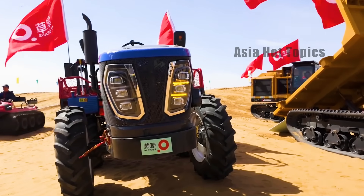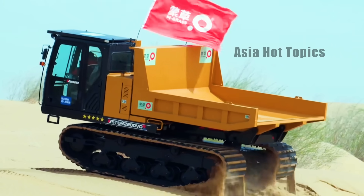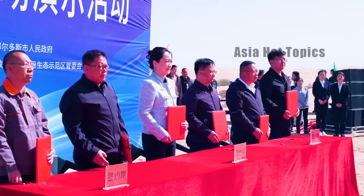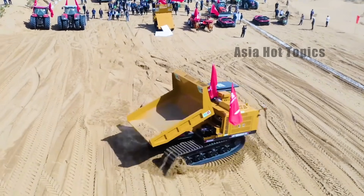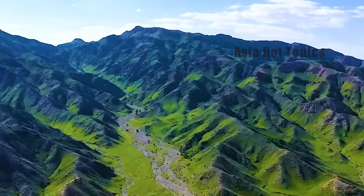Today, the desert tree planting robot developed by China is like a nuclear weapon in the field of environmental governance, which has subversively improved the efficiency and survival rate of sand control. For many countries in the Middle East, such technology is exactly the solution they urgently need.